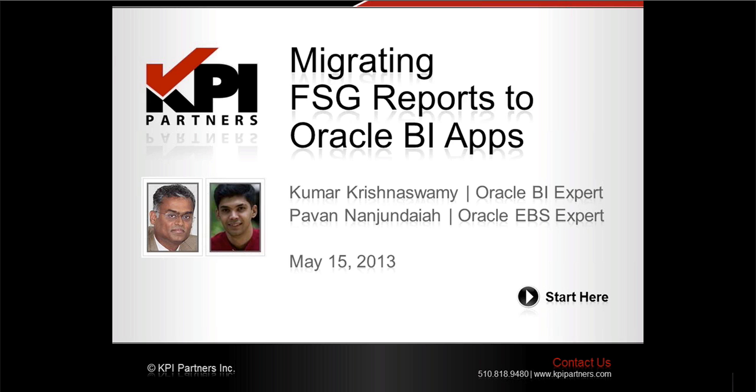Kumar, the floor is yours. Thank you, Jeremiah. Today, we are going to introduce you to a new offering from KPI that enables customers to use OBIEE and BI apps to meet their FSG reporting needs.